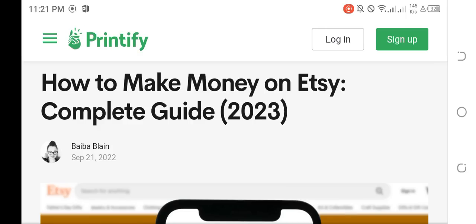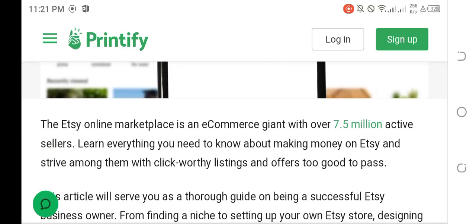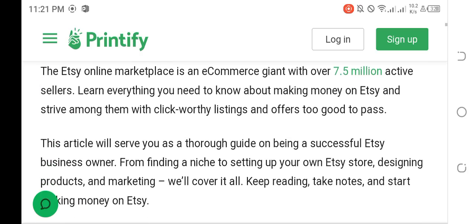Welcome back to my YouTube channel. In this video we will talk about how to make money on Etsy — a complete guide. The Etsy online marketplace is an e-commerce giant with over 7.5 million active sellers. Learn everything you need to know about making money on Etsy and stand out among them with click-worthy listings and offers too good to pass up. This article will serve as a thorough guide on being a successful Etsy business owner.